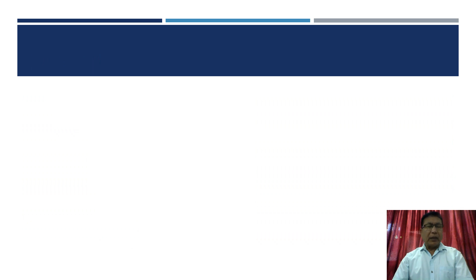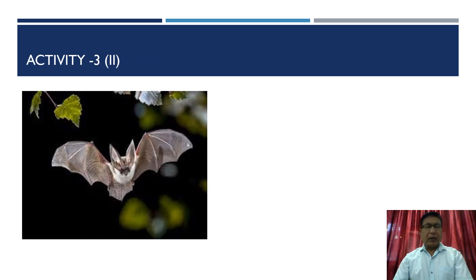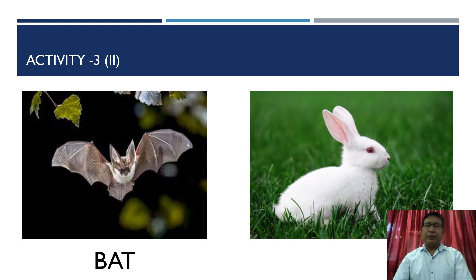Next slide — activity number three, part two. You will see one picture here; tell me the name of this animal. The name of this animal is bat. The next one is a very beautiful, cute white animal — and the name of this animal is rabbit.